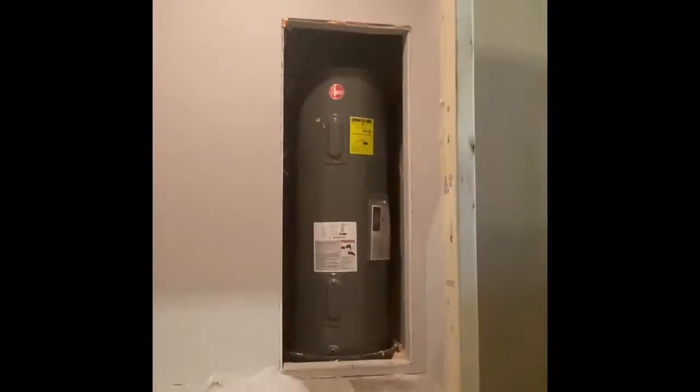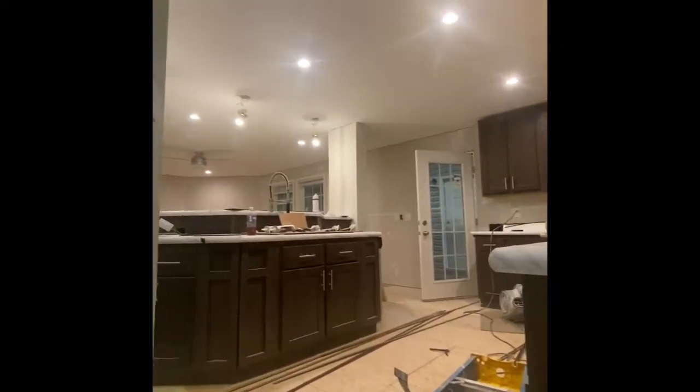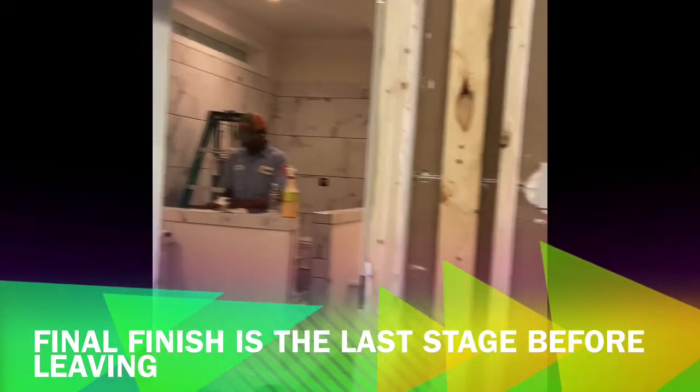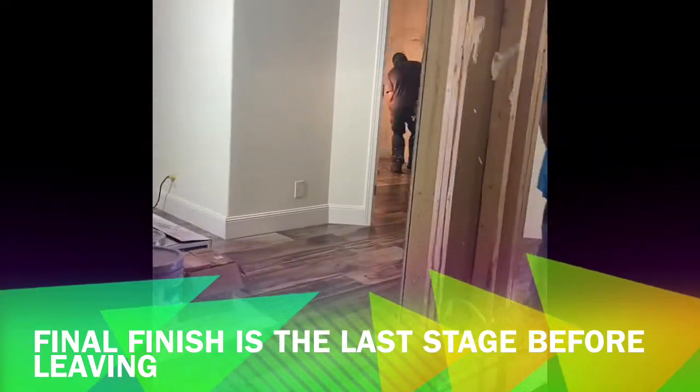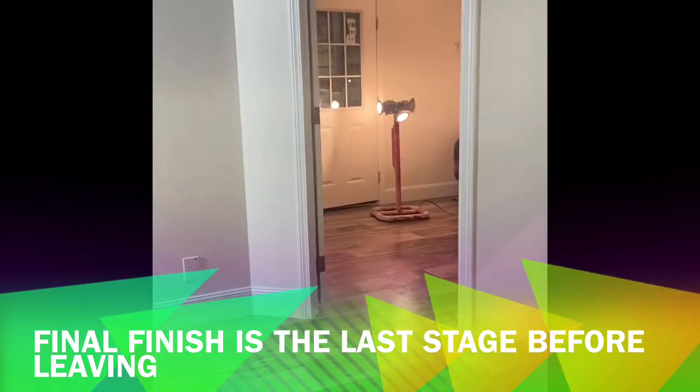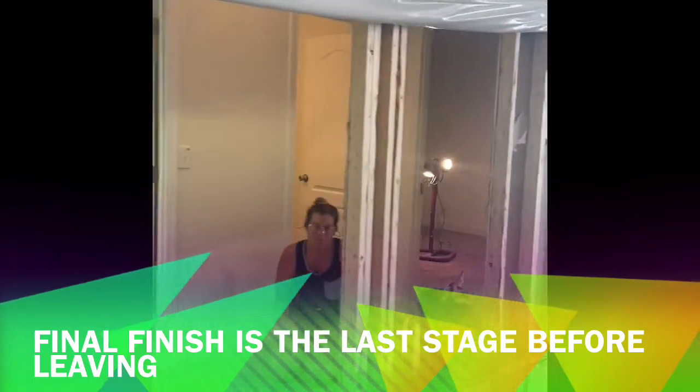Then it moves to a section called final finish — basically the icing on the cake. Your home is 95% complete at this point. Any trim, accents, stone fireplace, stone columns, tile showers, or anything like that is completed at final finish. Your painting is complete, your flooring is complete, and they're cleaning and touching up spots, getting the home shiny and ready to be delivered. The house is then shrink wrapped, weather protected, and ready to be shipped to the site.